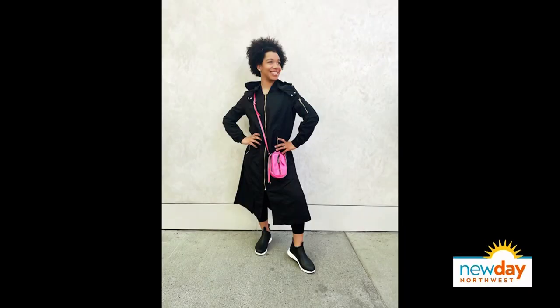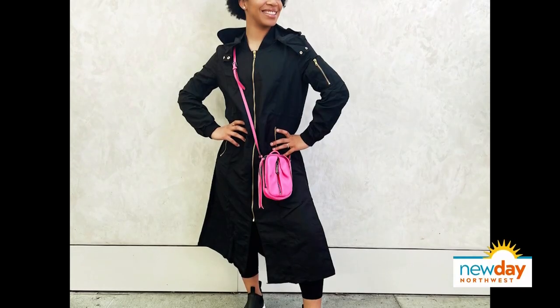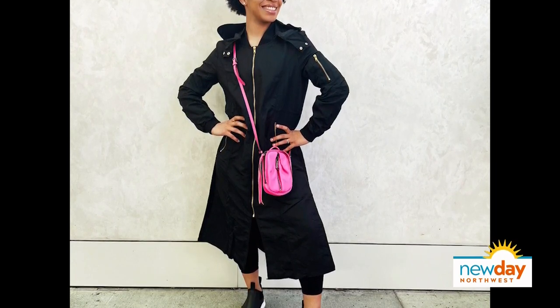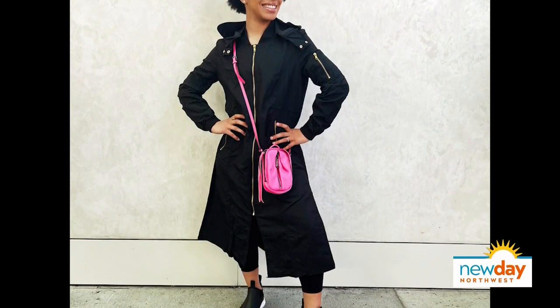That Rainbow Shops jacket — I must have that. I put a pop of hot pink on it just to make it a little bit more vibrant, because on a rainy day it's gray. You're wearing all black and you want something to pop into life.